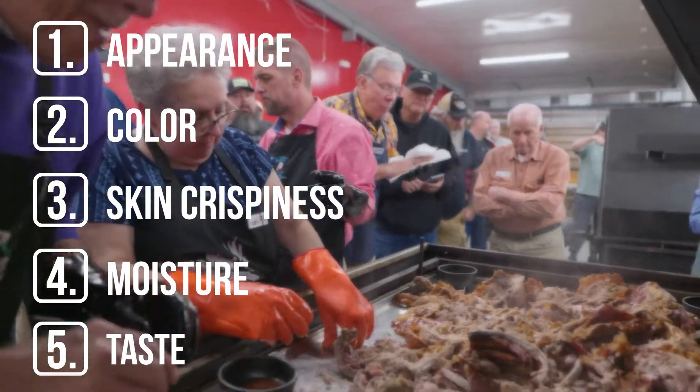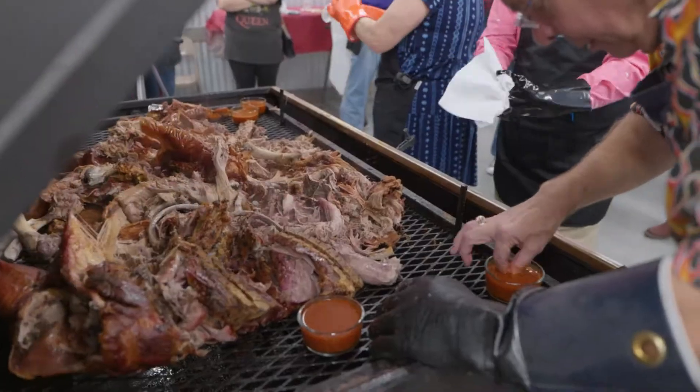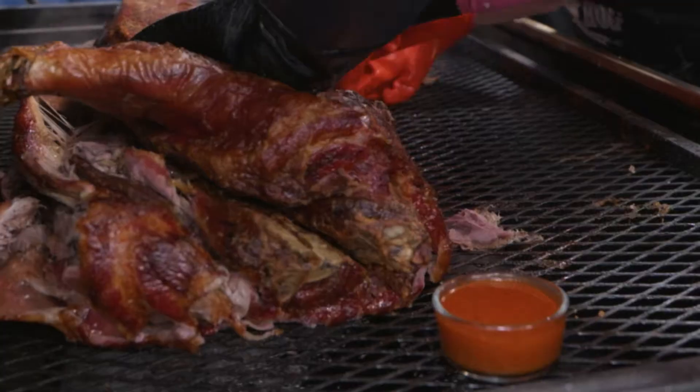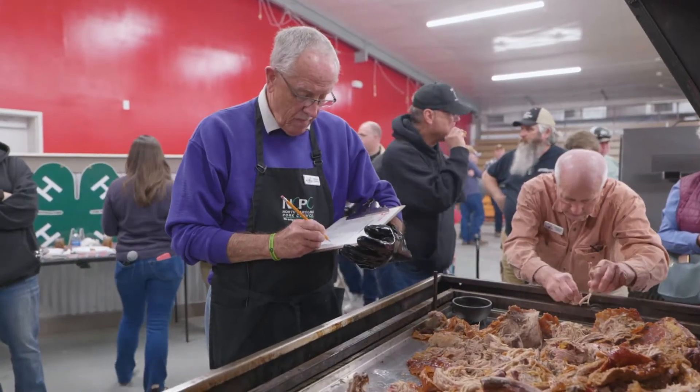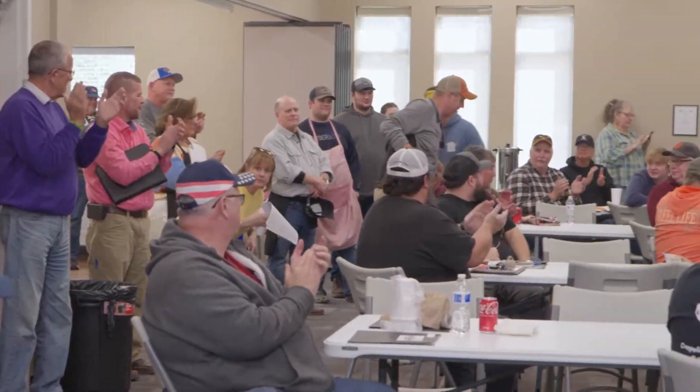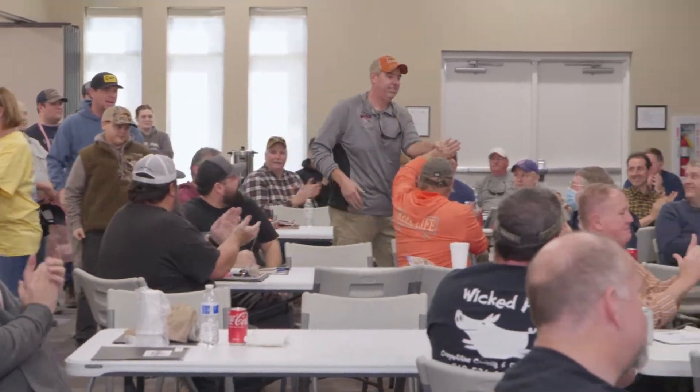Taste. Judges are looking not for their personal preference here, but sauce that complements the meat. Not too spicy, not too bland. If you get some excellent marks on all those criteria, well, sir, you've got a prize-winning pig.